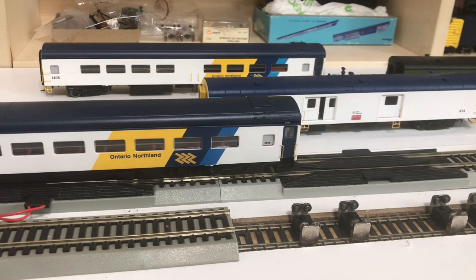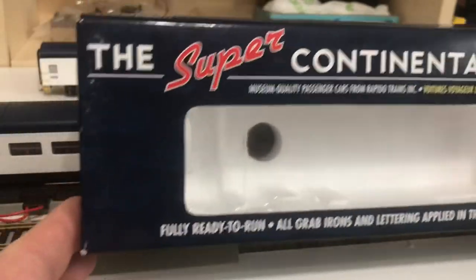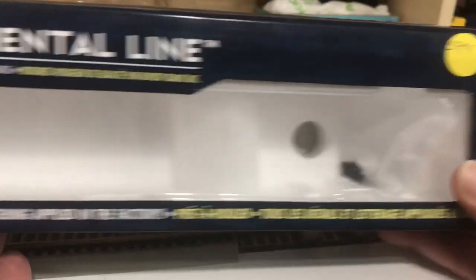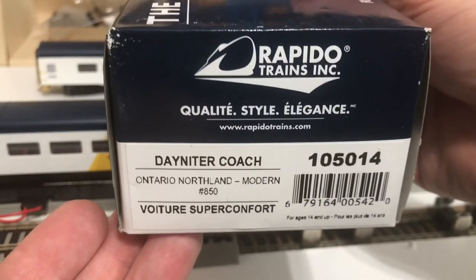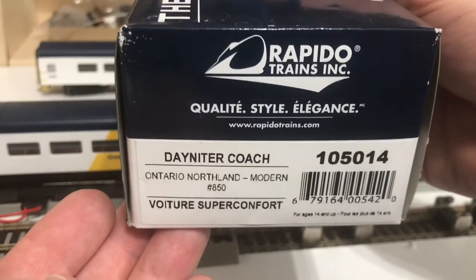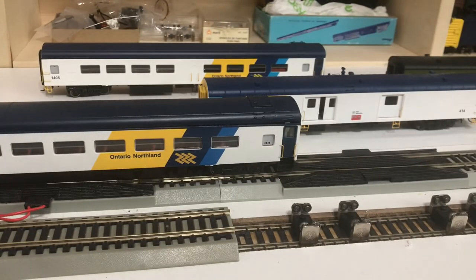To show you the box here — I didn't show off the Super Continental line box in my previous video, but I think we're all fairly used to seeing these. As you can see, a Daynighter Coach in the Ontario Northland modern paint scheme. These cars are a must-have for the Ontario Northland railfan. Just a short video — I'll leave it there. Thank you.